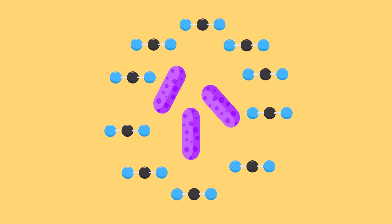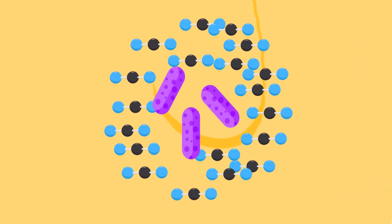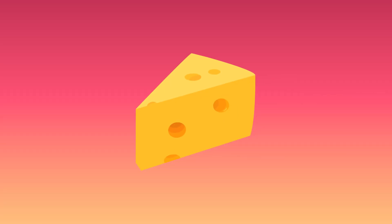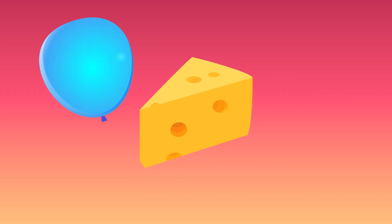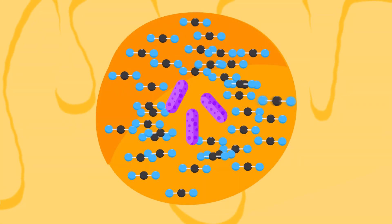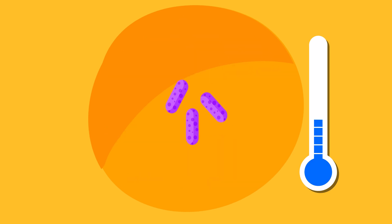Since Swiss is made at warm temperatures, the cheese starts super soft. As the bacteria grows and releases more and more carbon dioxide, the buildup of gas makes round pockets of air inside the cheese — a lot like blowing up a balloon. As the cheese continues to age and cool down, the bubbles harden into place inside the hunks of cheese, giving Swiss its eyes.